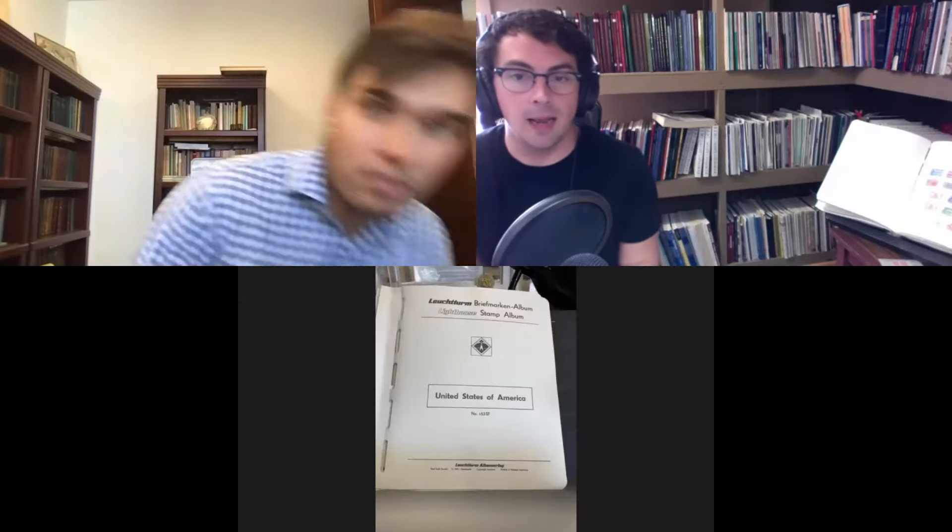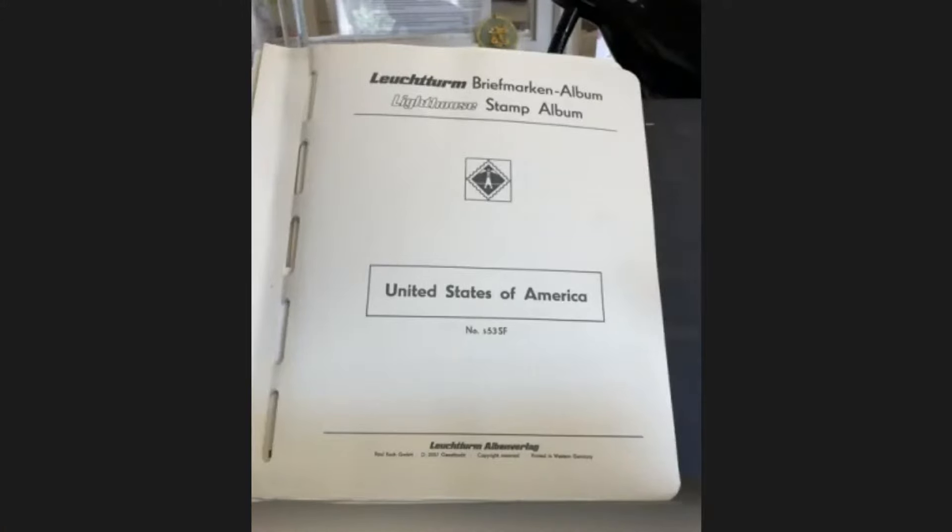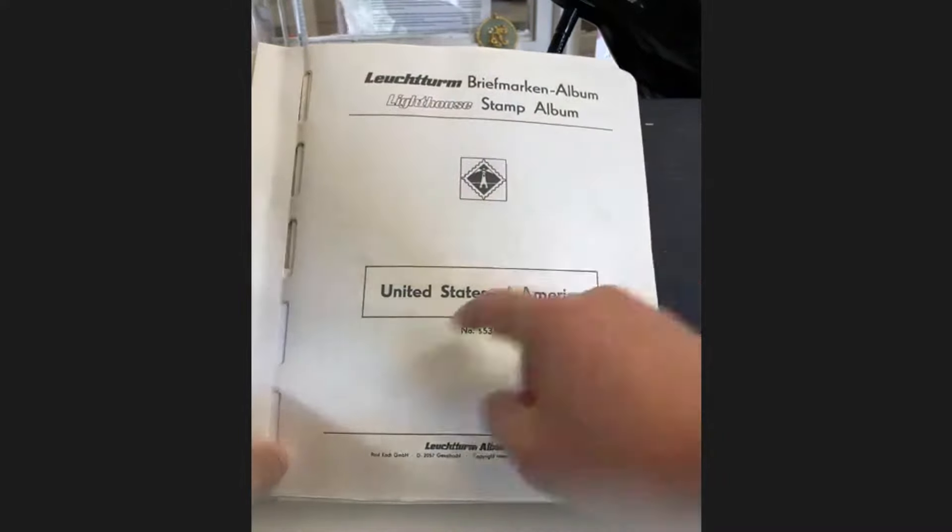We're going to look at how to maximize the potential of your collection — whether you purchased it, inherited it, or anything like that — how to sell your own stamps and how to price them. I'm going to spotlight the collection here. As you can see, I took it out of the Lighthouse binder. We've got a United States of America stamp album.